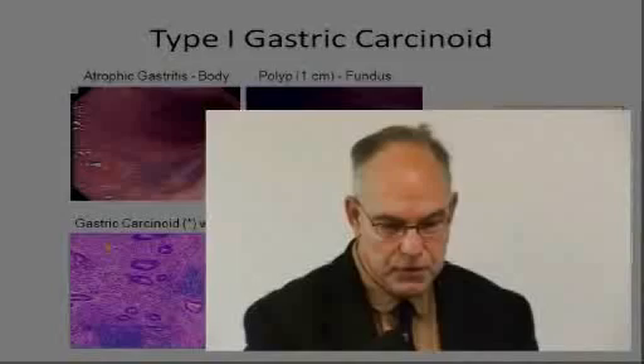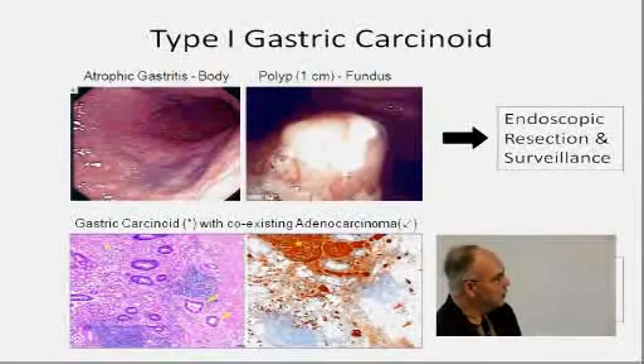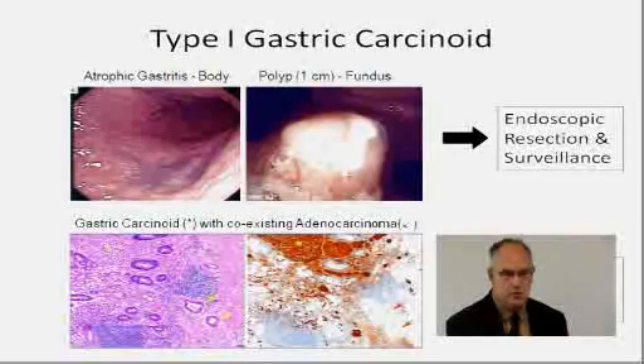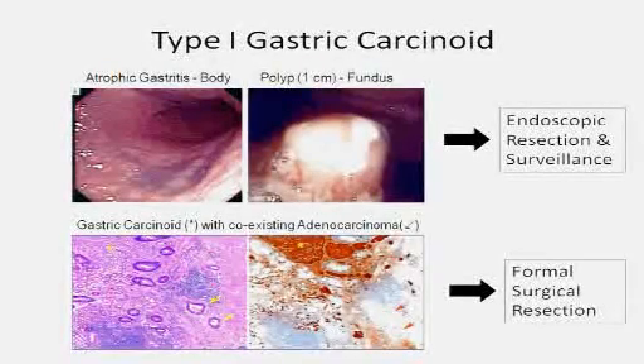Here's an unusual case: a Type 1 gastric carcinoid where the patient developed a focus of adenocarcinoma — a more unusual finding. But it underlines the importance of repeat endoscopy, say on a yearly basis, to keep an eye on these tumors.